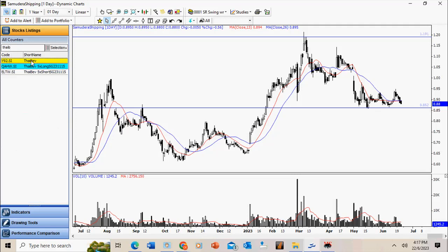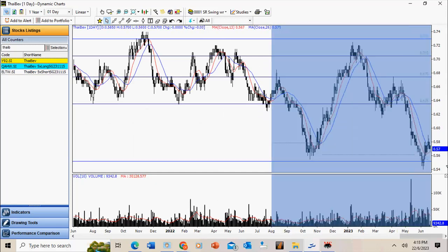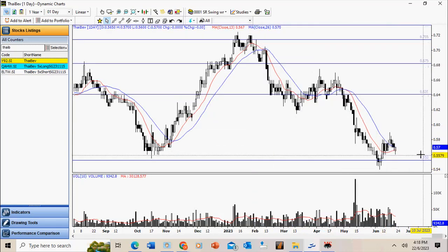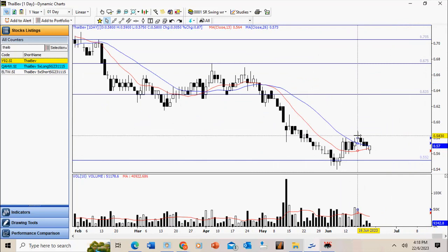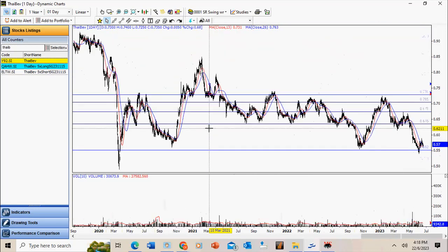Thai Beverage: this is also a weak stock but there is a very obvious support level here and there has been a bounce. Whether it can recover is something we cannot tell right now. Notice the price has retraced below the 13 and 26 SMAs which are still not in order — so at best this is trading sideways. It may well fail. This is not something to go long on, but something to watch.